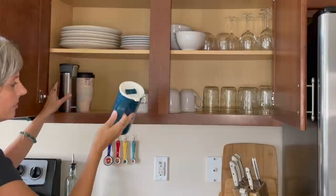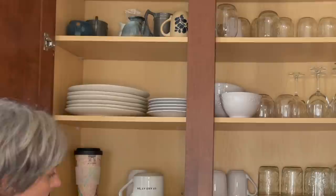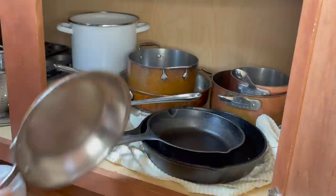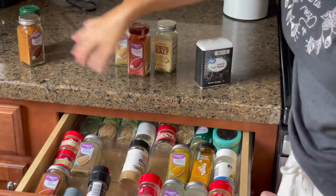Dishes are one of those things that we can gather many duplicates of. Going through the dishes you no longer use — bowls, plates, glasses, mugs, to-go cups, pots, pans, mixing bowls, and especially baking utensils. These can all be donated at your local women's shelter or charity.